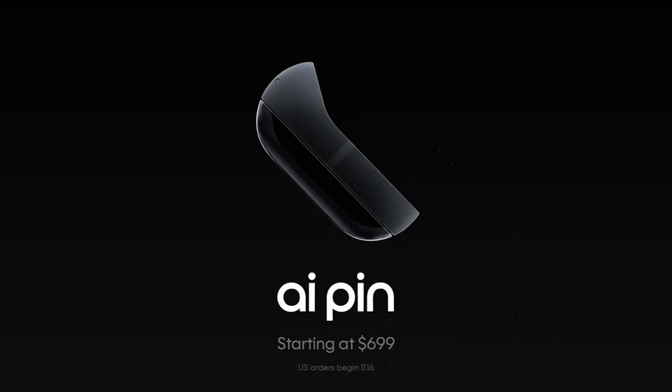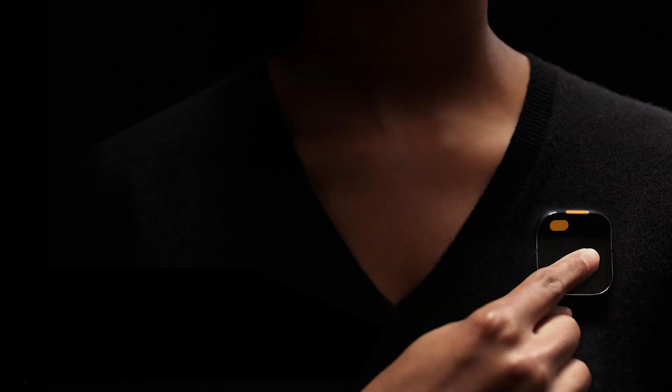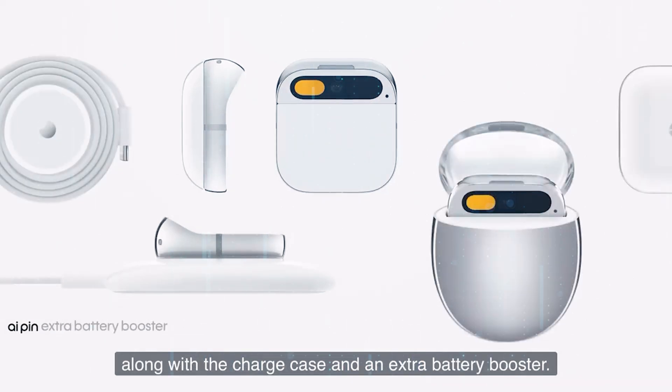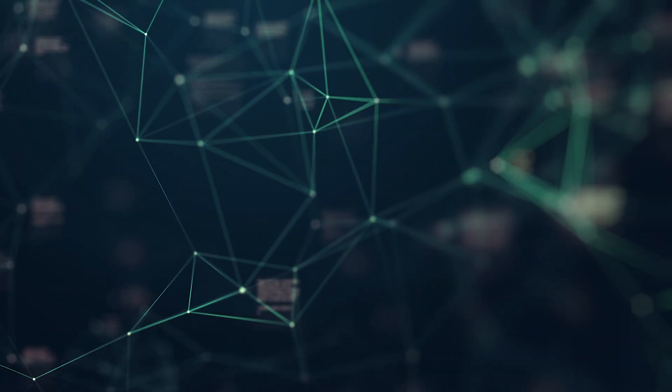Excited to get your hands on the Humane AI Pin? You can pre-order it on the Humane website for $699, with a monthly subscription fee of $24. Shipping begins early 2024, and the device is complemented by various add-ons like a wireless charger, car mount, and wristband.